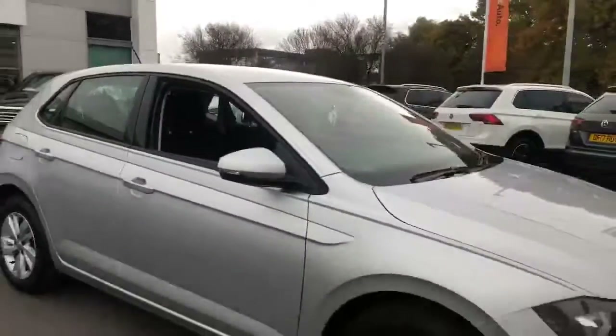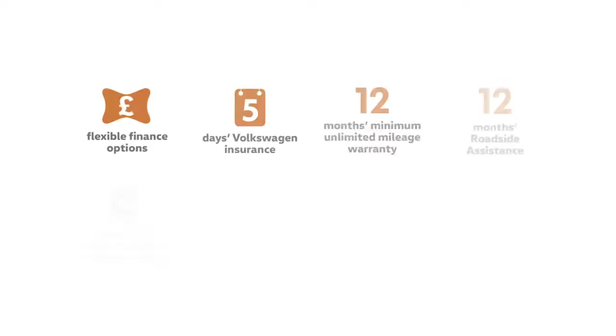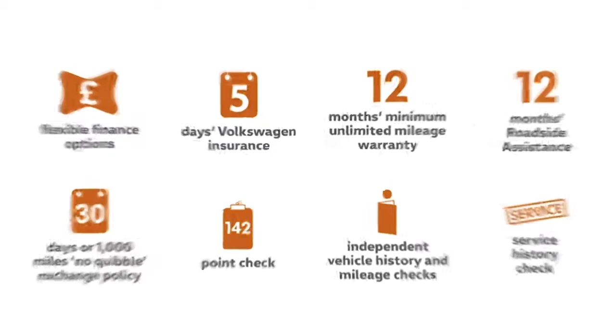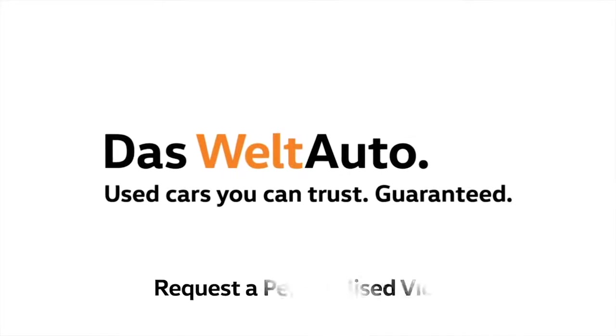Give us a call on the number provided, or alternatively drop us an email. We'll see you next time.